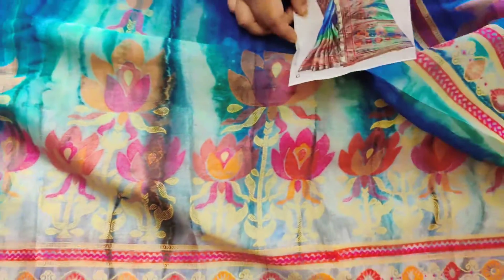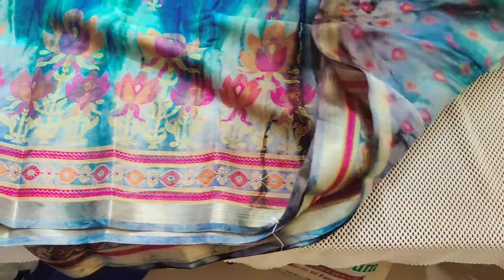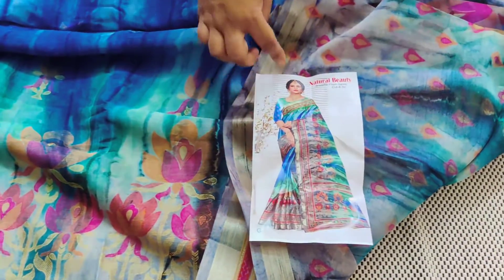Printed pallu also. Blouse also — same printed blouse. Double shaded blouse, two shading.